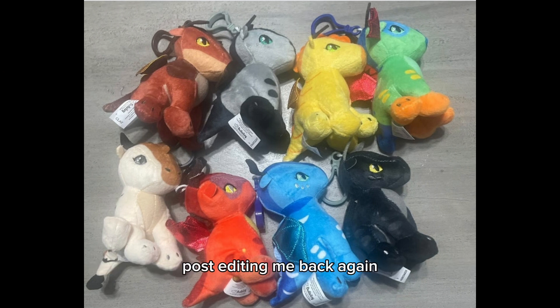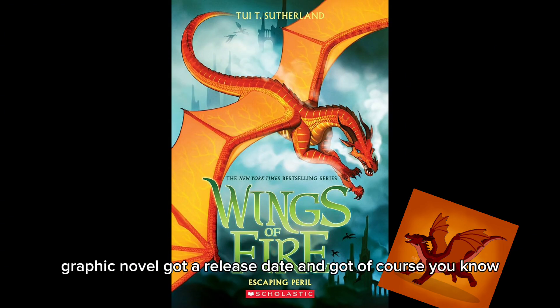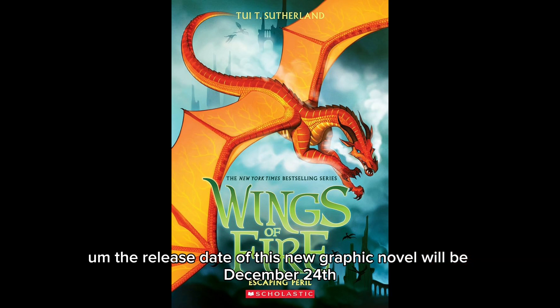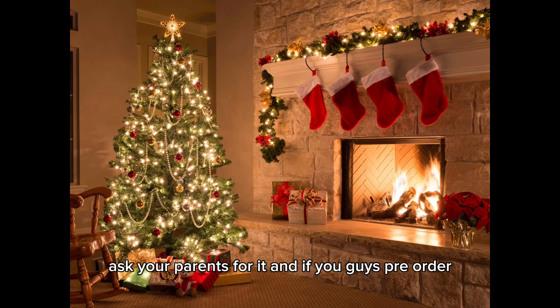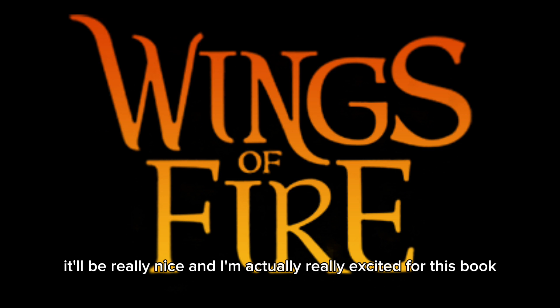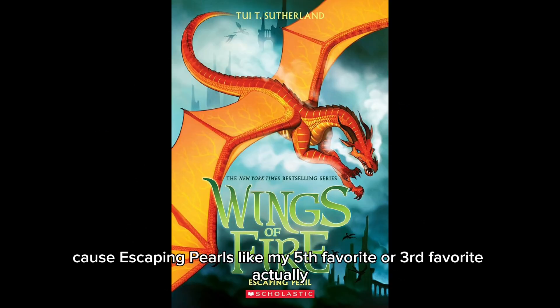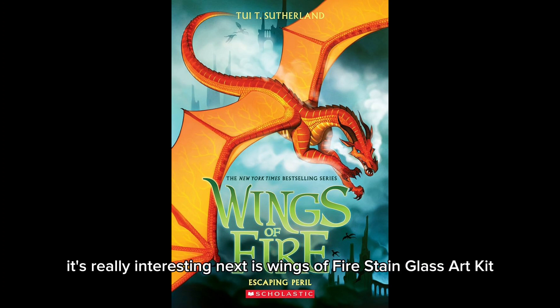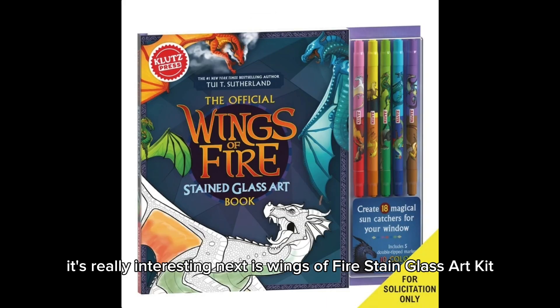A graphic novel got a release date announced. The release date of this new graphic novel will be December 24th, 2024 — so this Christmas, ask your parents for it, and pre-ordering would be great. I'm really excited for this book because Escaping Peril is actually my third favorite book and I just really love it.